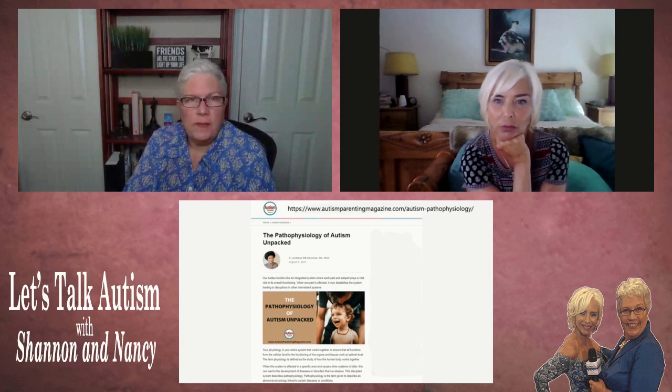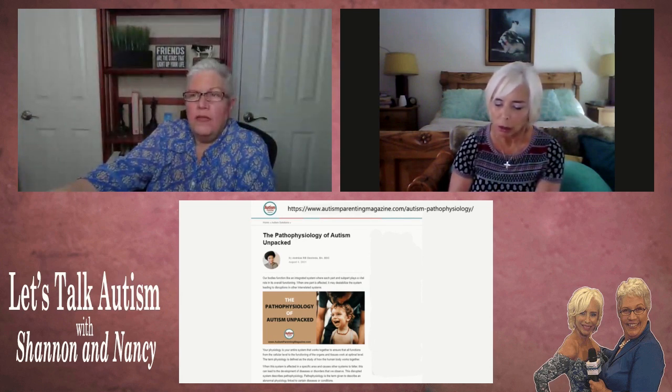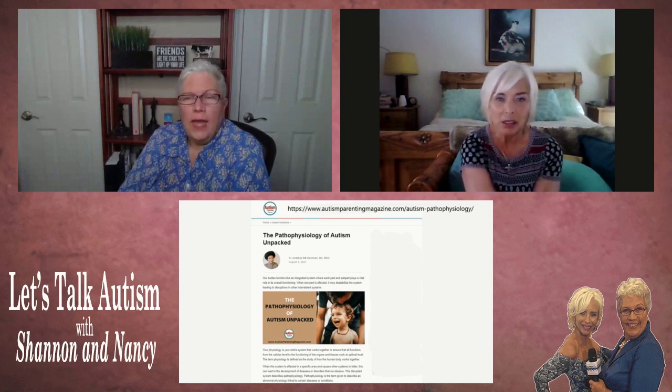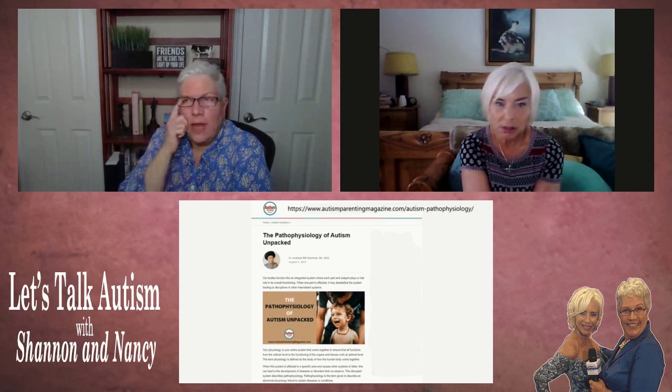You can find it in Autism Parenting Magazine — go to autismparentingmagazine.com. They have a thing where you can sign up to get a free magazine to try it. It's not a book, it's actually an article appearing in this month's Autism Parenting Magazine. The author is Andreas — Linda, yeah — and you can check that out. It's a very fascinating read.